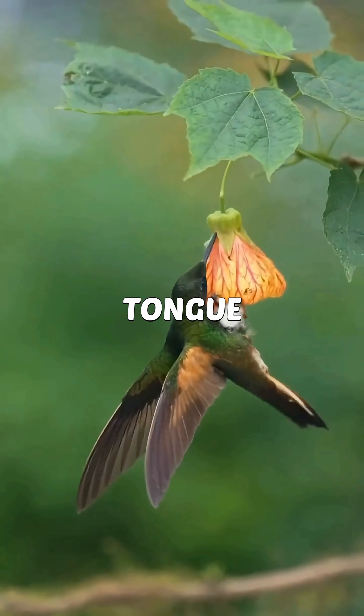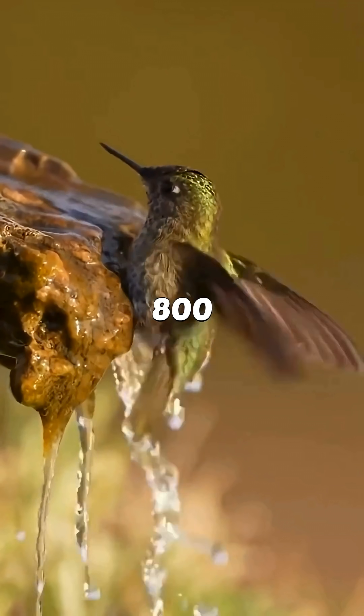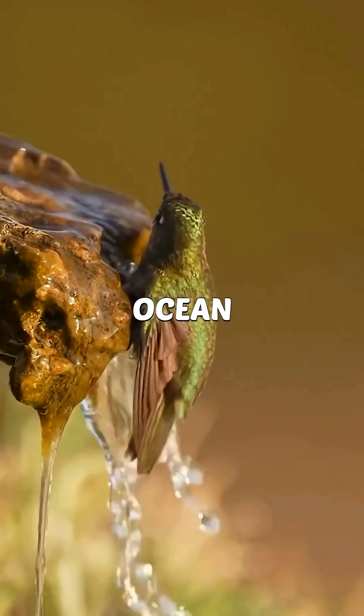It drinks nectar using a tongue that works like a pump, opening and closing like a supercharged straw. Some hummingbirds migrate over 800 kilometers in one non-stop flight — imagine something lighter than a coin crossing an entire ocean without resting.